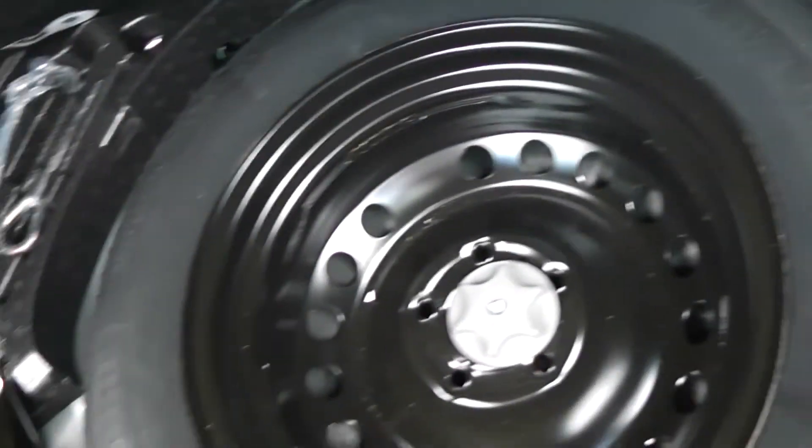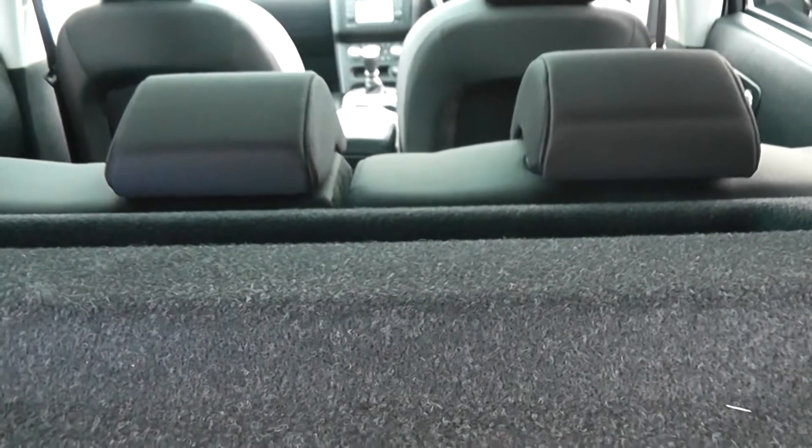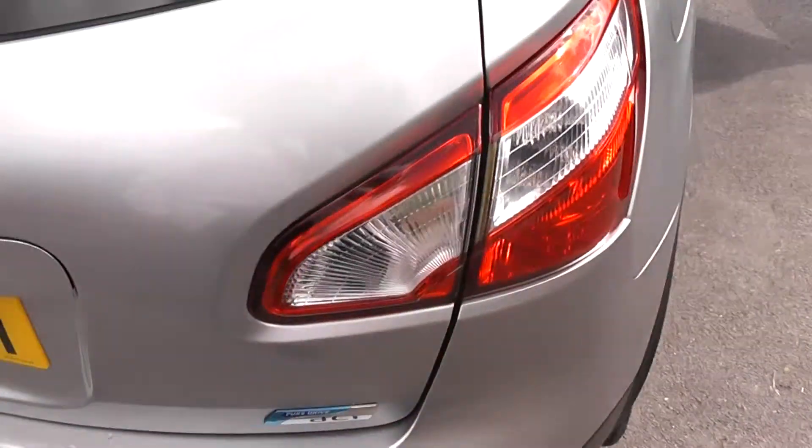Looking into the boot, as you can see it's an excellent size. Underneath the mat there is a temporary spare wheel. It also comes with a parcel shelf, and looking through you can see the rear seats have a 60-40 split. These fold down to give extra luggage space if necessary, and they have active headrests as well.